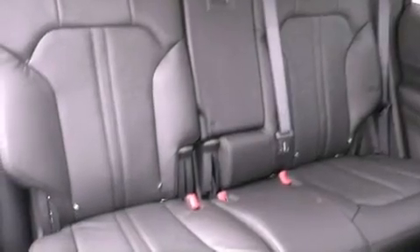And the heated seats can warm you up in seconds, keeping you and your passengers comfortable the whole trip.